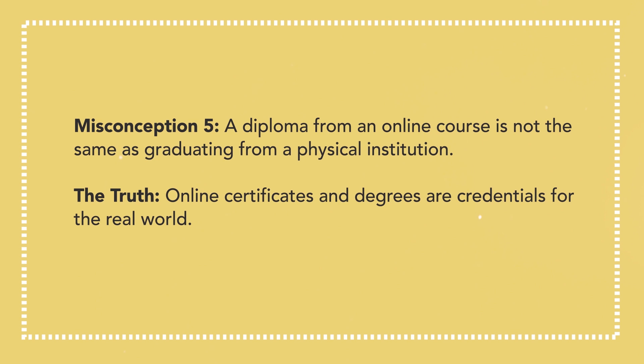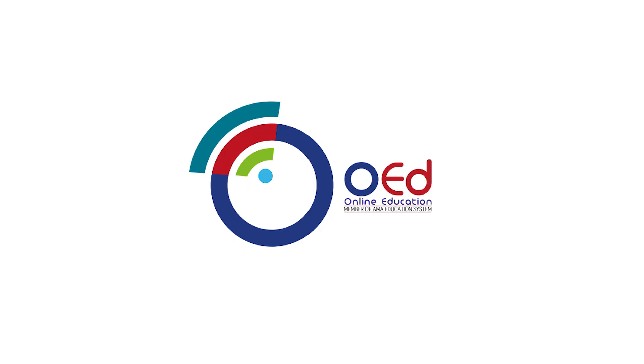Misconception 5: A diploma from an online course is not the same as graduating from a physical institution. The truth? Online certificates and degrees are credentials for the real world. People who choose to continue their studies online and graduate are just as competitive in the workplace as those who studied in physical schools. This is a proven experience of OED graduates. To find out more about OED, log on to www.oed.com.ph.